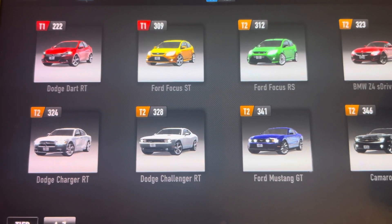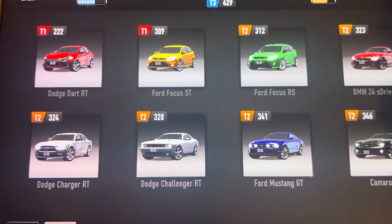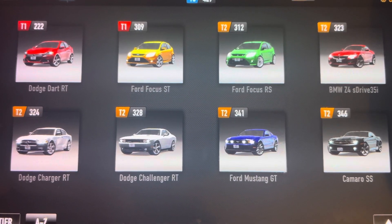Hi everybody! I hope you're having a wonderful day. Welcome back to my other channel. Today I'm going to show you all the cars I have on CSR Racing for today.